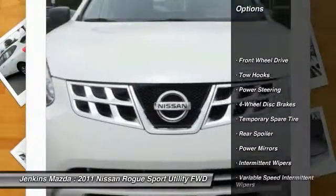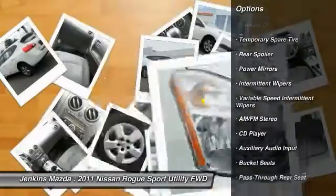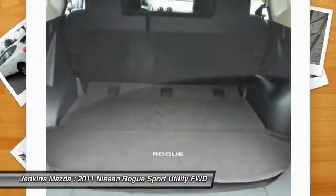Stability control, traction control, anti-lock braking system, keyless entry, power steering, adjustable steering wheel, driver airbag, cruise control, four-wheel disc brakes, rear defrost.